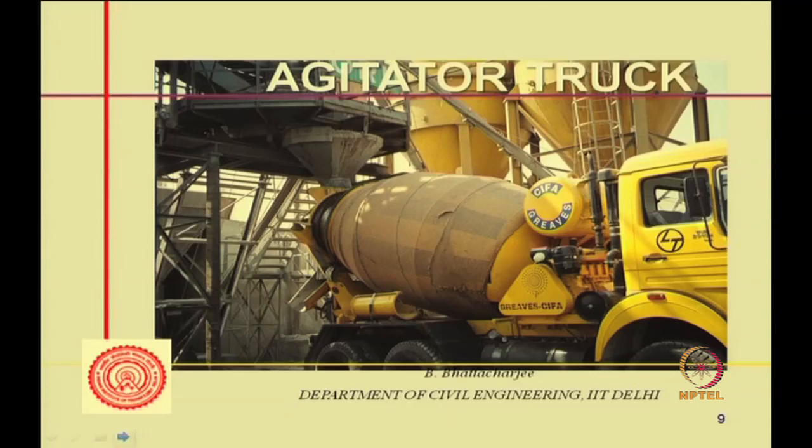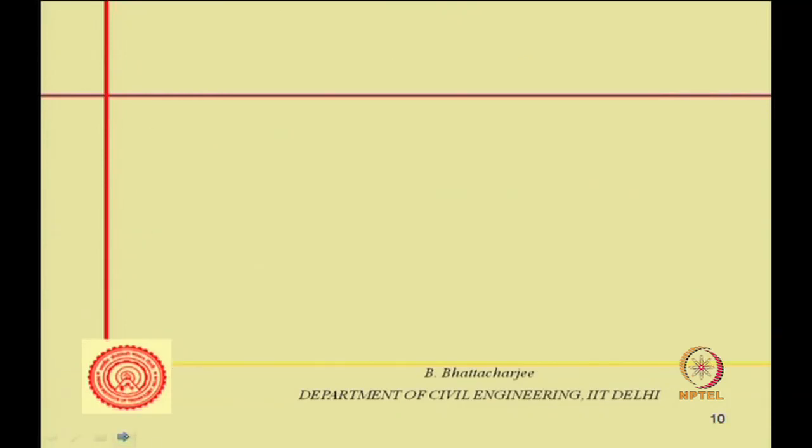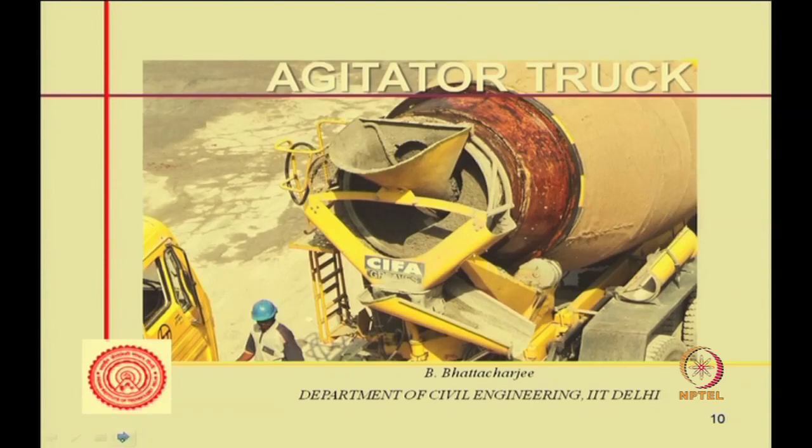The transit mixer gets loaded through the hopper — concrete is loaded through this inlet hopper from a silo. The next stage shows the inlet and outlet chutes. The truck can discharge directly into a pump standing nearby, while another truck waits in line to discharge next.